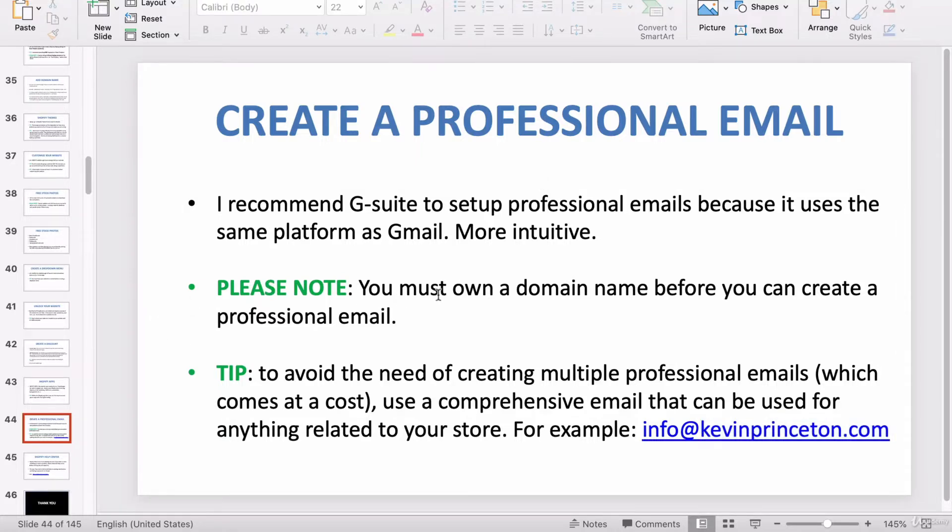Please note: you must own a domain name before you can create a professional email. That sounds obvious, but I wanted to point that out. If you haven't purchased a domain name yet, you cannot create a professional email, because a professional email is created by having a professional domain name first.